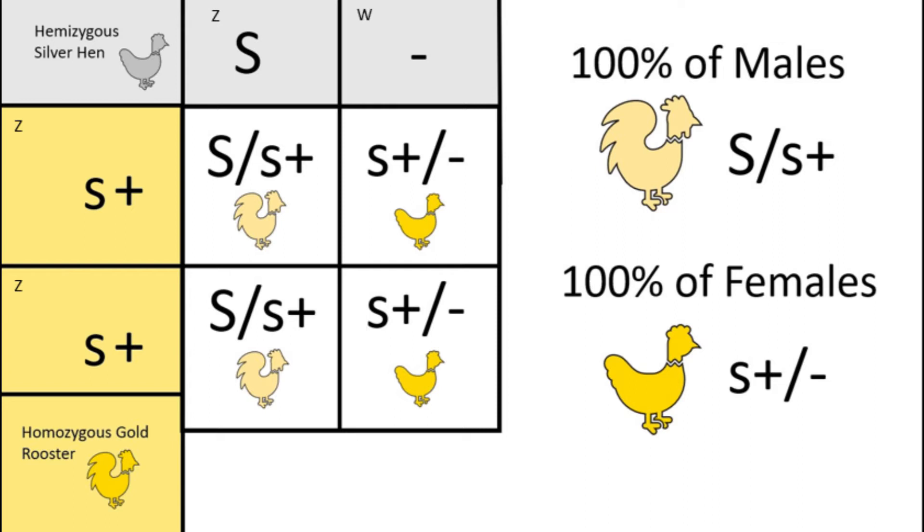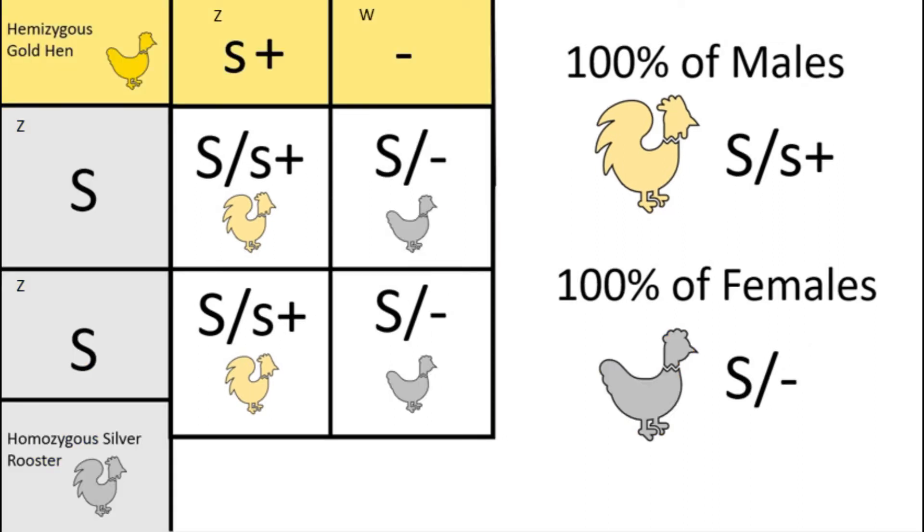Now let's look at this same pairing, but reversed. This time, the hen is hemizygous for gold, and the rooster is homozygous for silver. The hen gives her one gold gene to all of her sons, and the rooster gives one of his silver genes to all of his sons, meaning all of the sons will be silver split to gold, just like the last pairing. However, since the rooster is silver, he will give one of his silver genes to each of his daughters. And since the hen can only give her W chromosome — otherwise they wouldn't be females — all of the daughters will be pure silver.